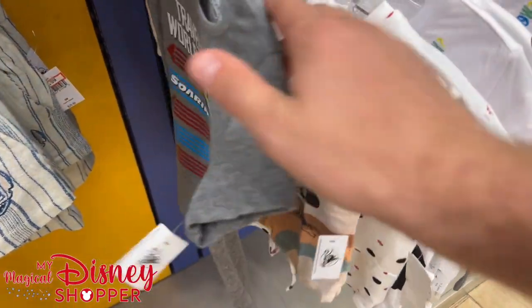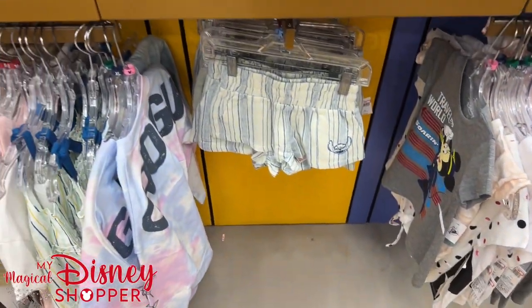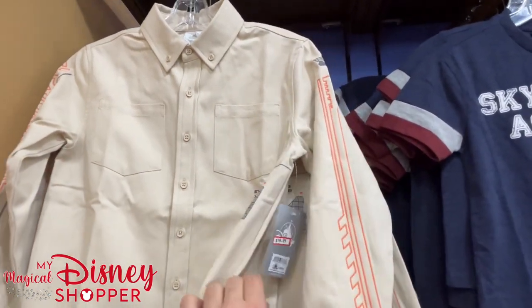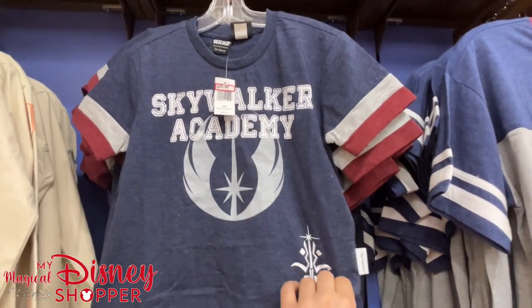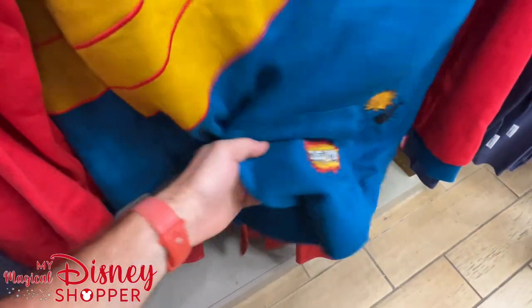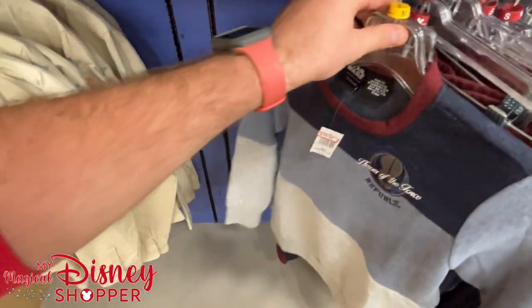Finishing up with the boys' section — and there may be some baby clothing at the end too. A Star Command button-down shirt for $20 — really heavy, well-made material that will hold up. Skywalker Academy shirts for $20. A lot of stuff here is going to be at that 50% off mark, though the Skywalker Academy items were $29 so they're only $10 off — not as heavily discounted.